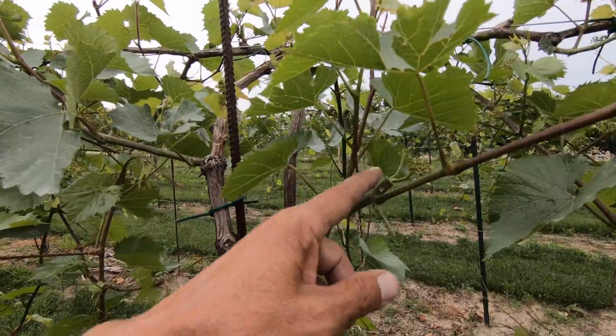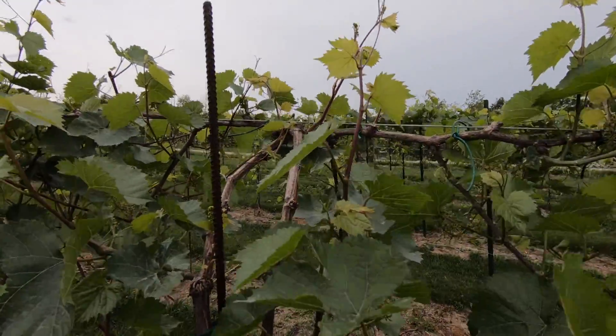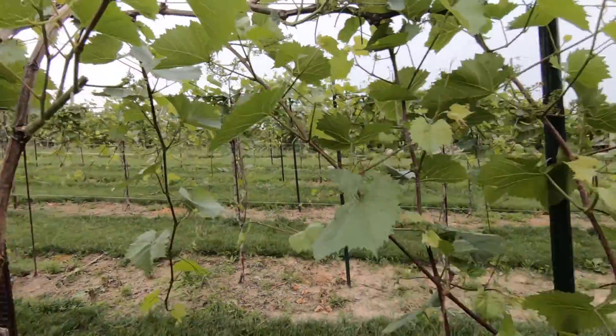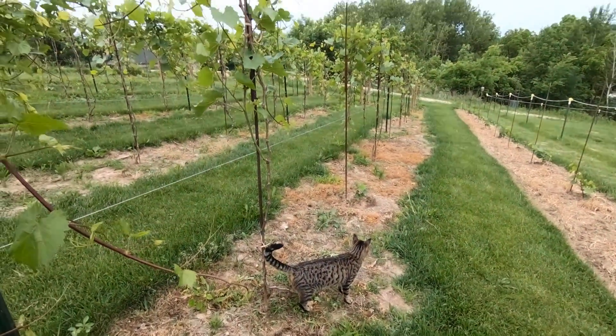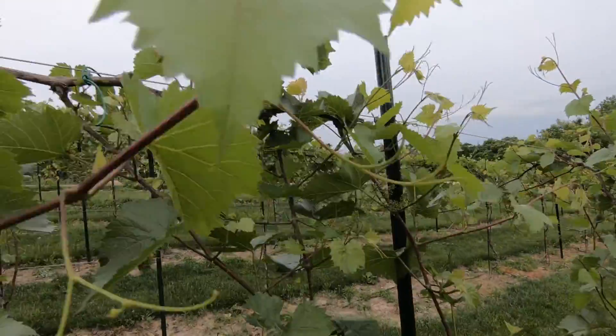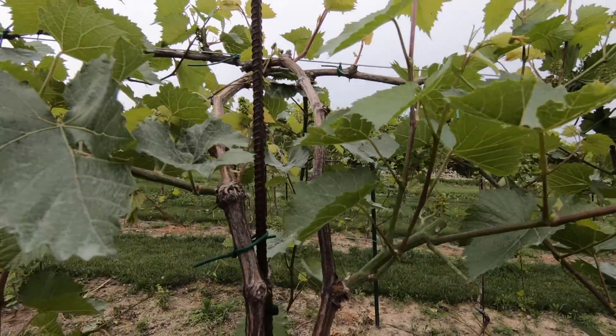I cut this off because this one was going straight up. There's the kitty — Maisie cat. They come to help me work in the vineyard.